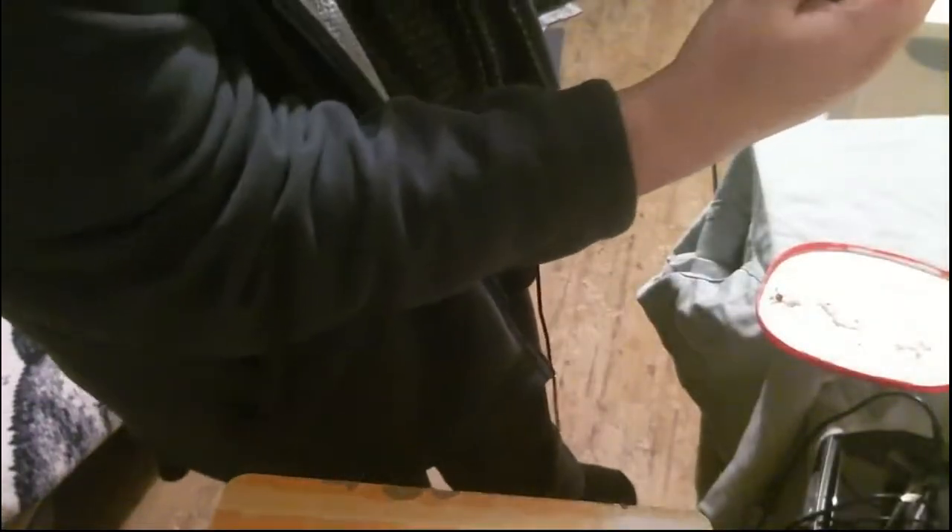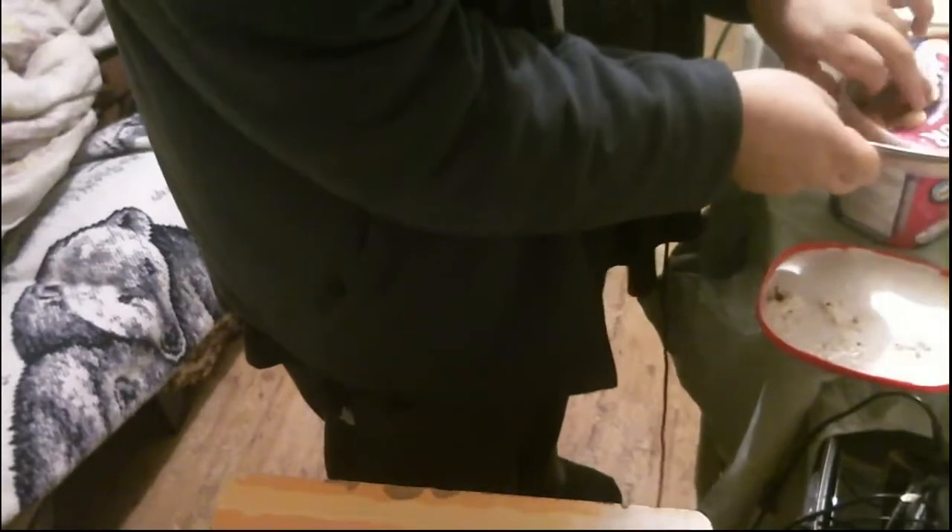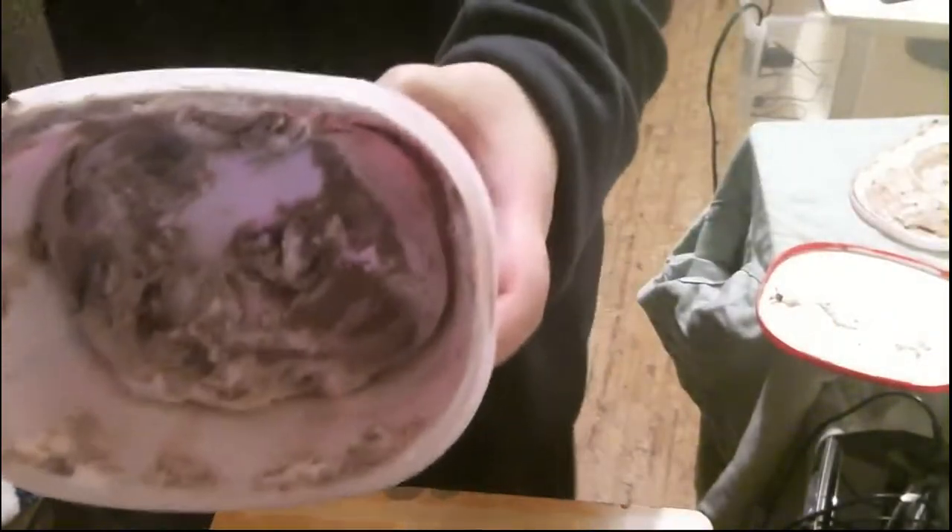Next one — Nestle Parlor Neapolitan ice cream. The only thing I'm not sold on is the strawberry. Vanilla and chocolate: thumbs up.